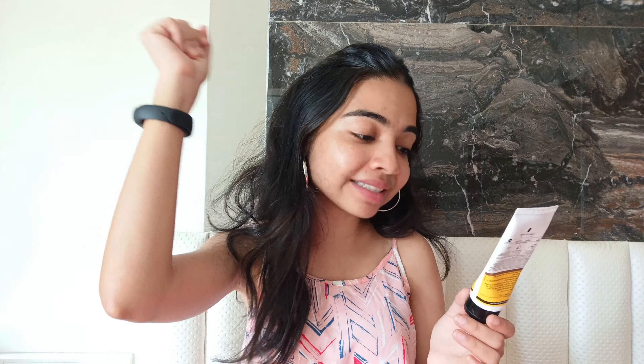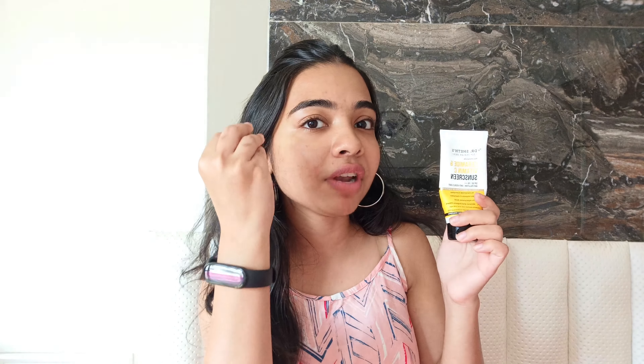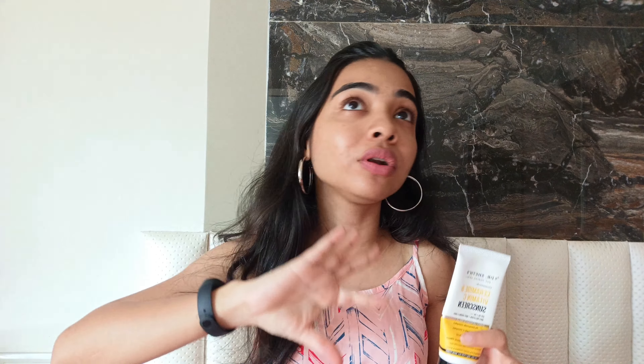For our sunscreen pick, we have another one from Dr. Shades — the Dr. Shades Ceramide and Vitamin C Sunscreen. This one is SPF 50 and PA+++. It contains 1% ceramide complex, 2% vitamin C complex, 1% hyaluronic acid, and mineral and organic filters. Prices of all products are mentioned on screen and links are in the description box. As you can see, I've almost emptied this one and I have two backups.